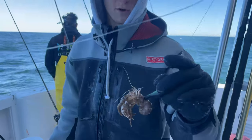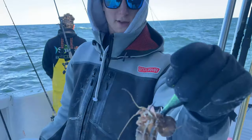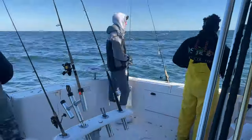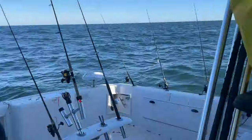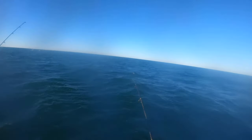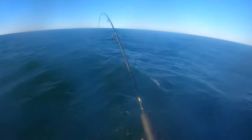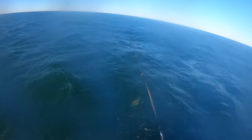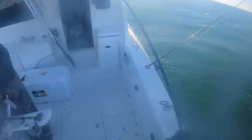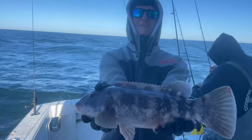Alright guys, fourth quarter fishing now — exhausted most of the white legger supply, so fishing with the hermit crabs. Viewer discretion is advised. Oh yeah, there we go — one-hand hook set, there we go!